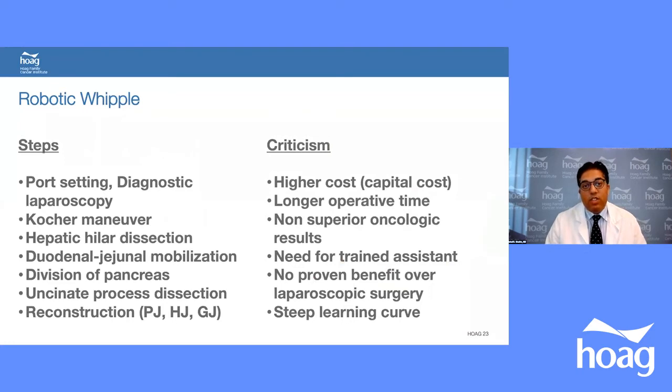With the robot, the robotic Whipple is becoming more common. The steps are essentially the same as open, but performed through small holes. Criticism of robotic Whipple includes higher capital cost — the robot is a $2 million investment — longer operative time (usually twice that of open), non-superior oncological results, need for a trained assistant, and a steep learning curve requiring 35 to 50 procedures to become proficient.